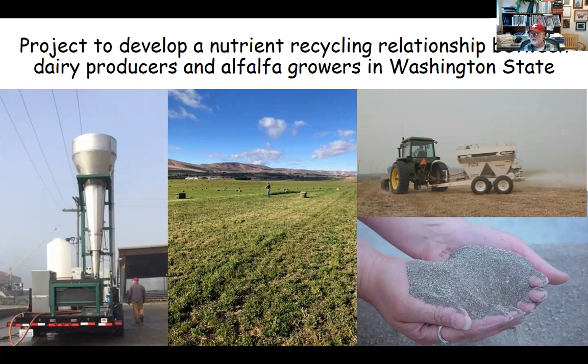In this slide, you'll see several pictures. To the left, you'll see a cone-like system that's mounted on a trailer. That's the system we use for collecting phosphorus from liquid dairy manure at about 30 dairies in eastern and western Washington over the last couple of years. The project was to develop a nutrient cycling relationship between dairy producers and alfalfa growers in Washington State. We worked with the dairy industry to collect struvite — phosphorus in the form of struvite — and then struvite was utilized on two different commercial alfalfa hay grower farms, one in Ellensburg, Washington and the other in Moses Lake. In the lower right, you'll see the material that looks much like sand. That's actually the struvite material that we extract from the liquid manure on the dairy farms.